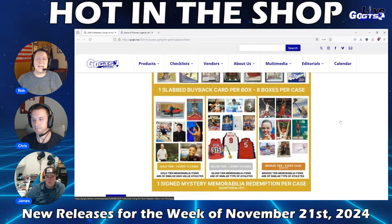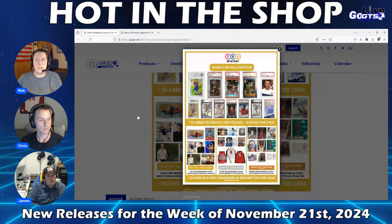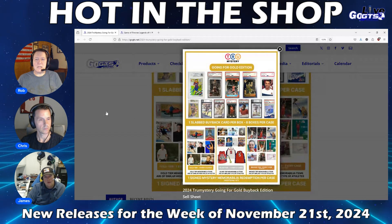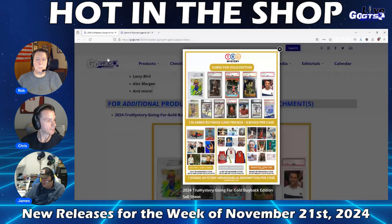Additionally, each case will feature one bonus mystery redemption autographed memorabilia item, including jerseys, photos, gold medals, books, team signed items, and more. Look for gold memorabilia redemptions featuring autographs of Steph Curry, Jesse Owens, Muhammad Ali, Scotty Scheffler, Simone Biles, Michael Phelps, team signed items, and more big names. That gold level falls at one in five cases on average. Check it out in detail on gogts.net, and if you take part in a break, let us know how you did.